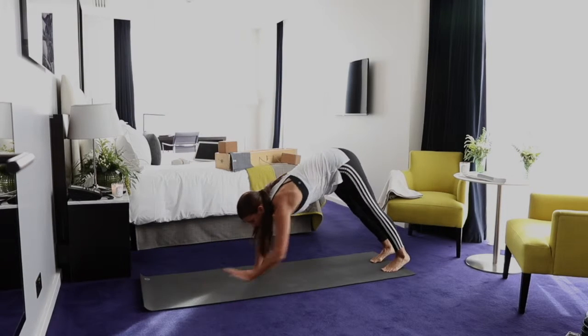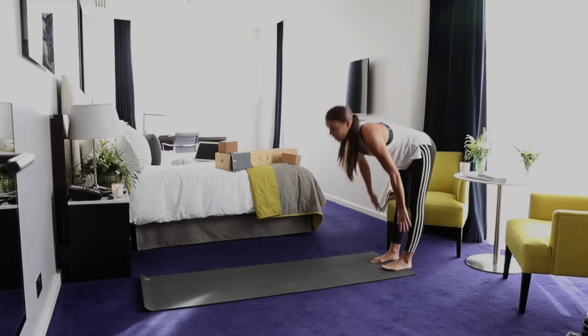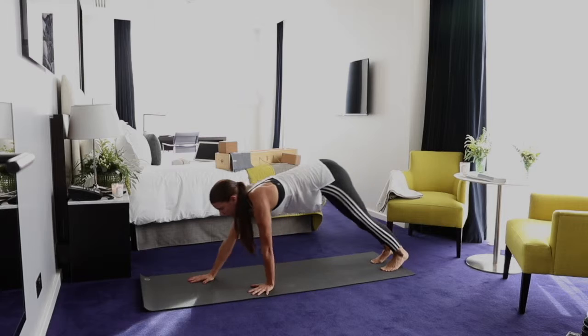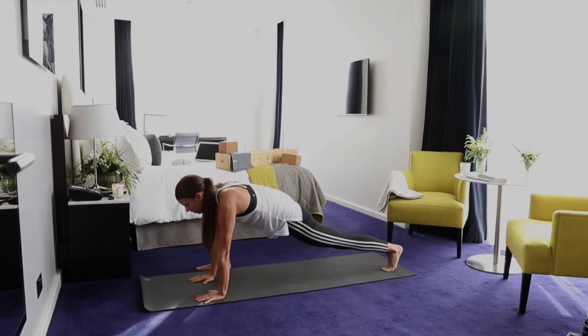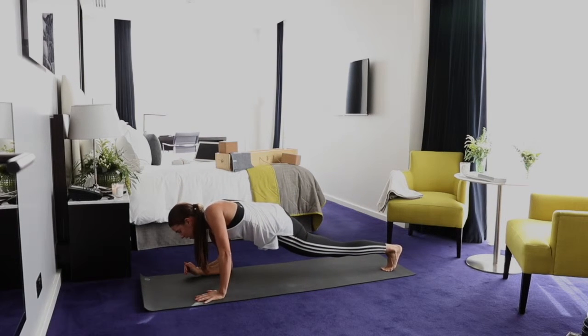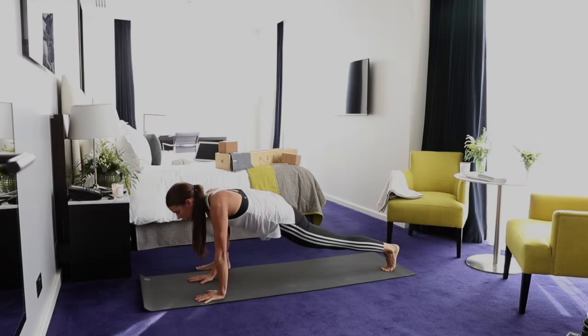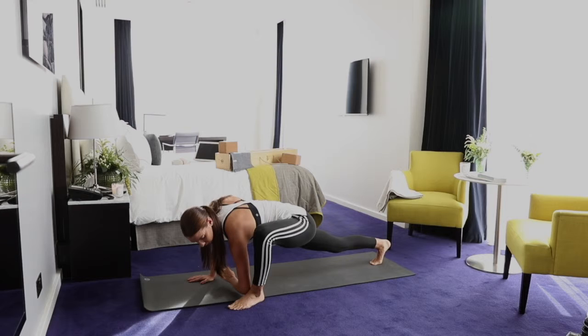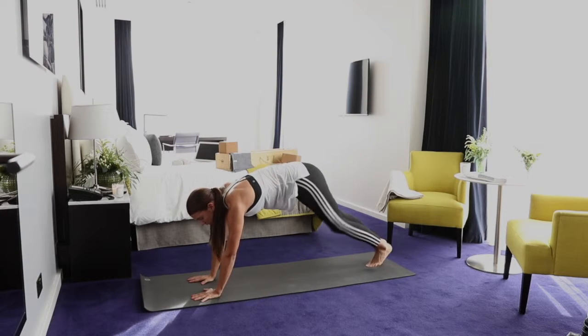I'm going to walk back in and do one more, then go into downward dog for a nice little stretch. This time I'm dropping the elbow down to the ankle to slightly change the stretch. Again on the opposite side, and from here into downward dog.